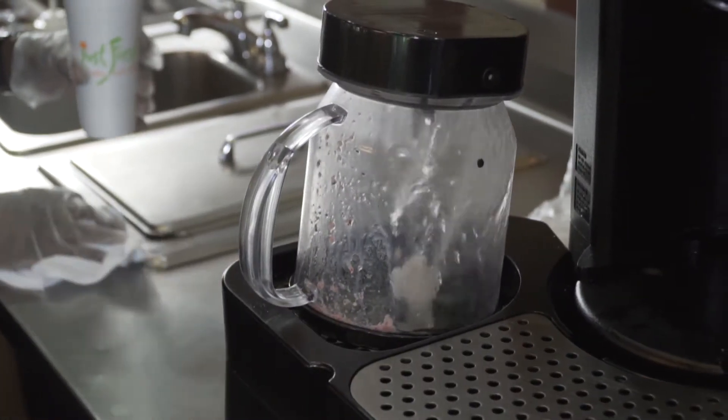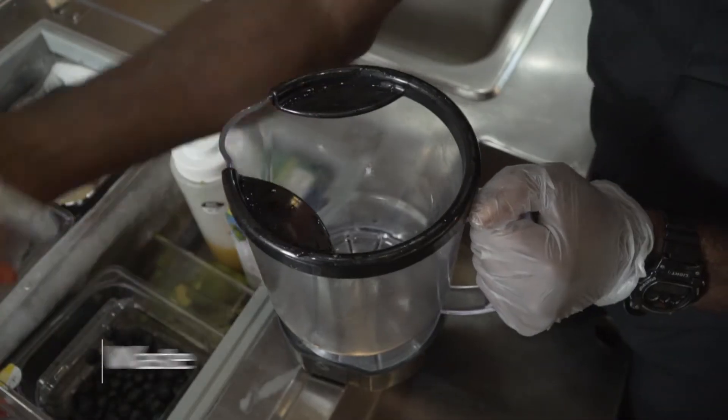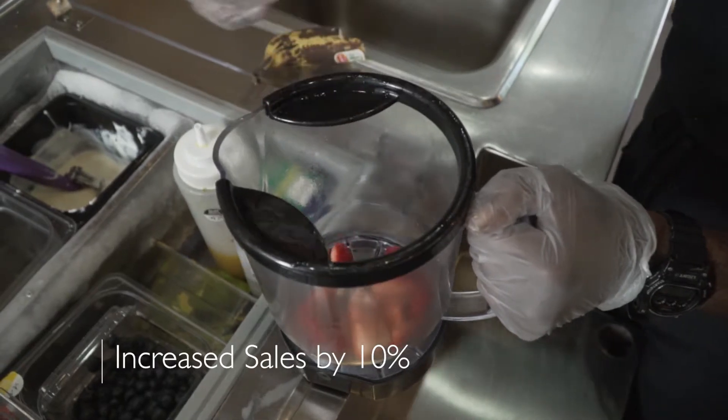When we switched to the Magna Blend from our previous blenders, we certainly noticed a decrease in waste. We have seen an uptick in sales — probably gone up at least 10%.